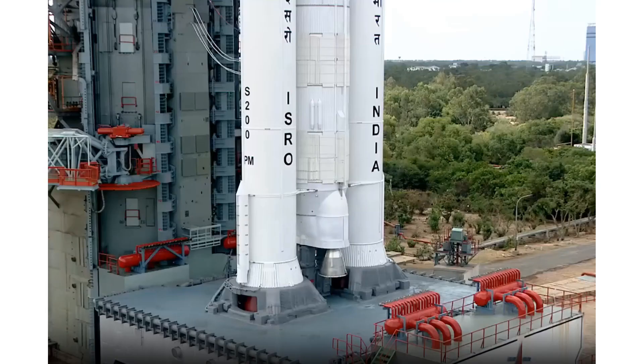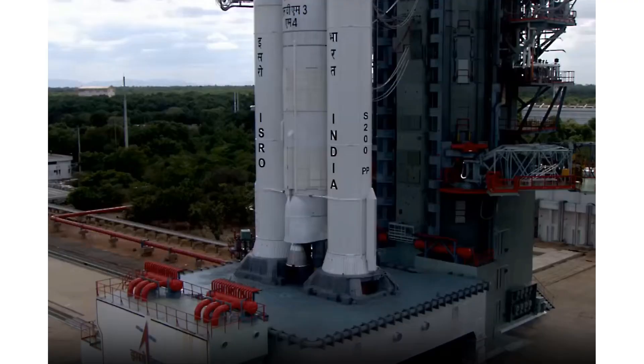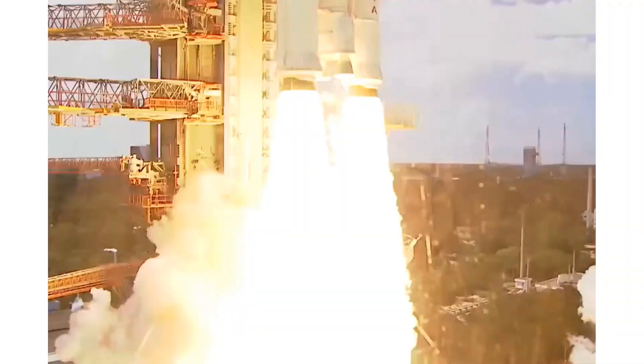Hello friends, welcome to this channel. As you know, on Monday, the Luna 25 spacecraft crashed into the moon after its engines failed to shut down correctly.